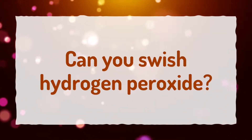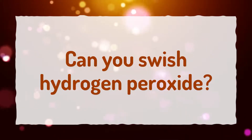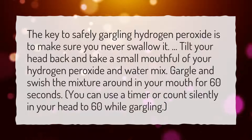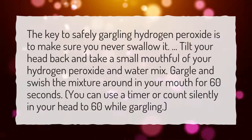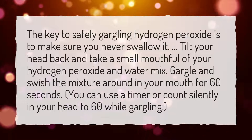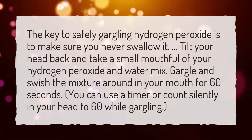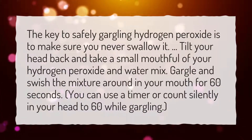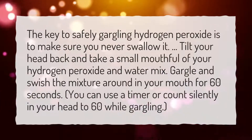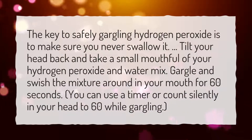Can you swish hydrogen peroxide? The key to safely gargling hydrogen peroxide is to make sure you never swallow it. Tilt your head back and take a small mouthful of your hydrogen peroxide and water mix. Gargle and swish the mixture around in your mouth for 60 seconds. You can use a timer or count silently in your head to 60 while gargling.